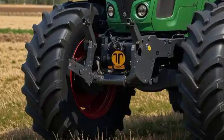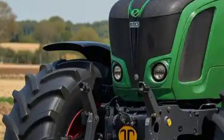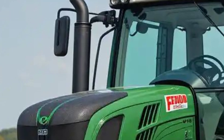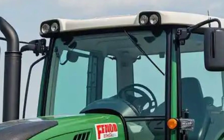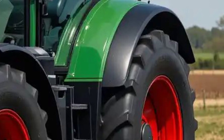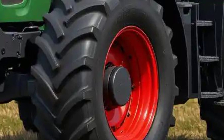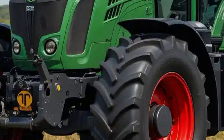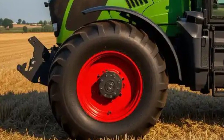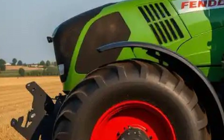Let's start with the exterior. The 2025 Fendt 500 Vario carries forward the unmistakable Fendt design language — bold, refined, and highly functional. Its compact yet powerful stance is highlighted by the signature Vario grille, aggressive LED headlights, and a muscular hood line that immediately conveys capability. The sleek green body with contrasting black detailing and red rims gives it that classic Fendt appeal, while also improving visibility and style on the field. One glance at it and you know this tractor means business.